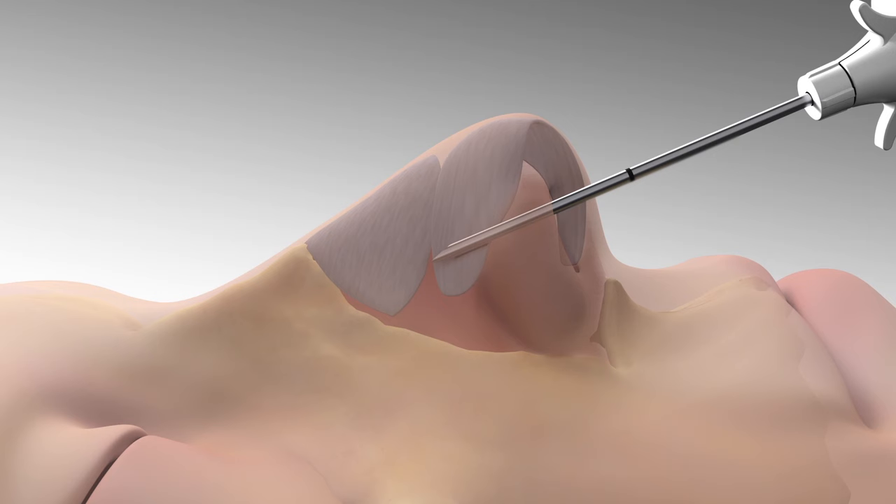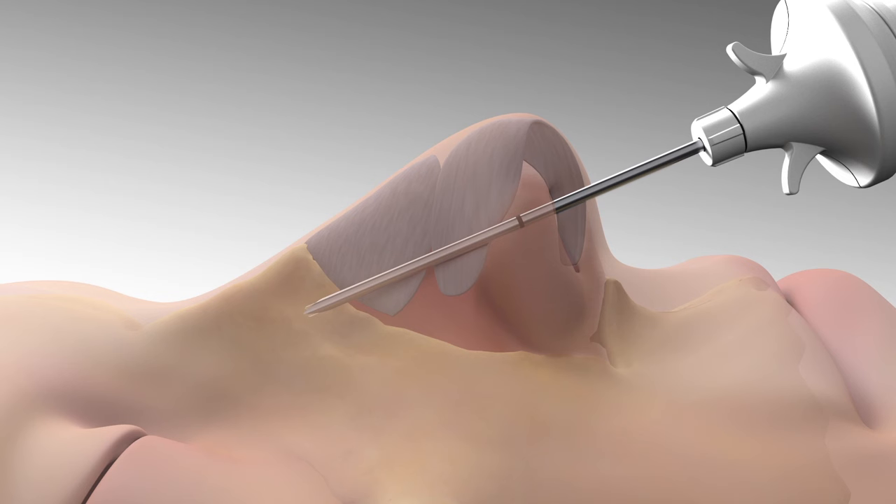A small cannula is inserted just inside the nostril. When the cannula tip reaches its target, a clear, thin, absorbable implant is injected into position.